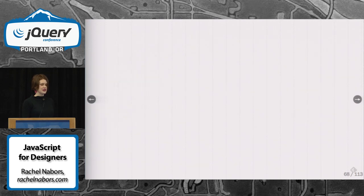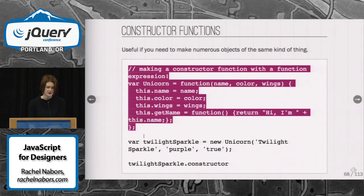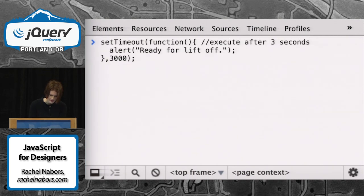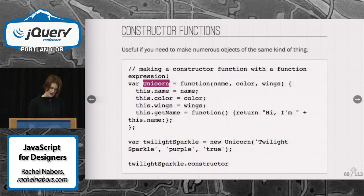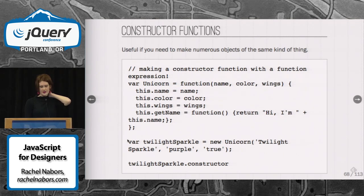Making objects with functions is super fun. Constructor functions are useful if you need to make numerous objects that are the same kind of thing. We declare a capitalized Unicorn variable — the capitalized name lets us know that this is a constructor. The function that it's got takes several arguments that you can pass to it to set its constructed object.